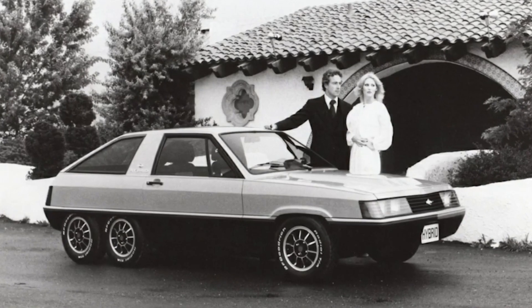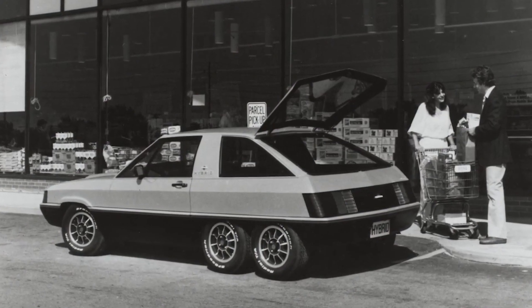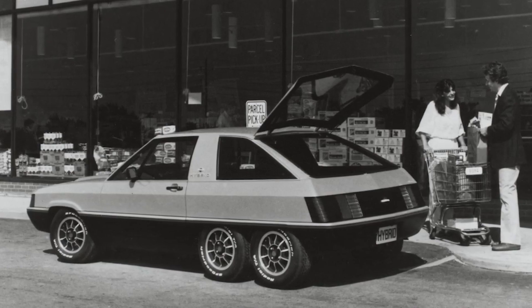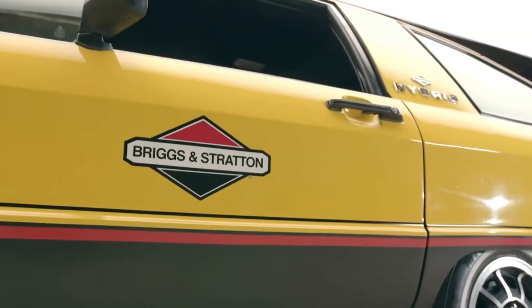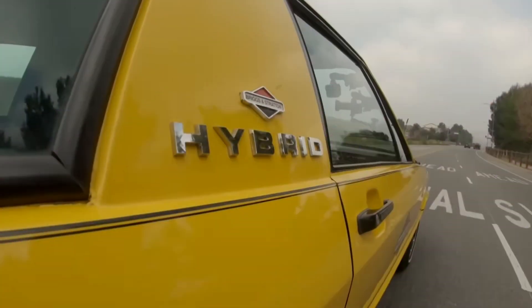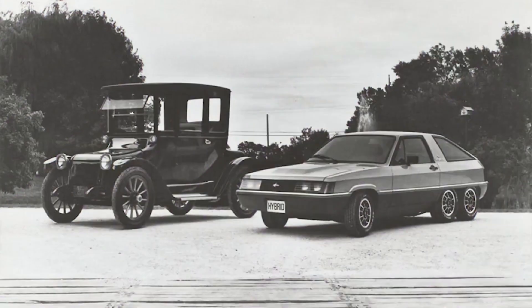Here's the real kicker: that six-wheeled layout wasn't just for show. The rear end had four wheels because the sheer weight of those batteries would have flattened a standard two-wheel setup. The center wheels did the driving, the front ones handled the steering, and the rear ones… well, they were just there for moral support.